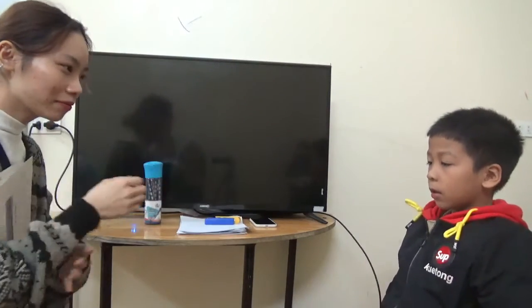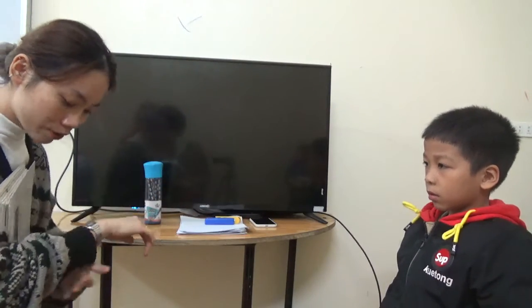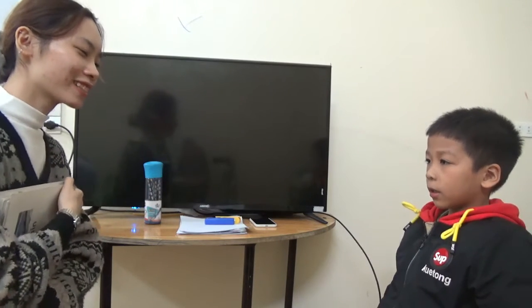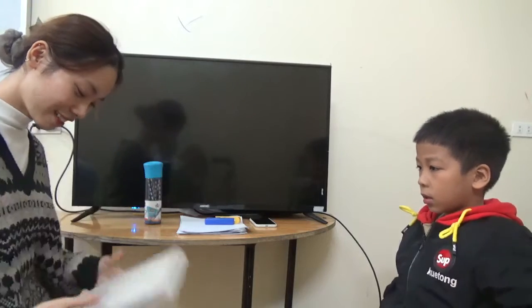Hello. Hello. What's your name? My name is Alex Lea. How old are you? I'm 17. How are you today? I'm happy. So, are you ready for the test? Yes. Yes, let's start.